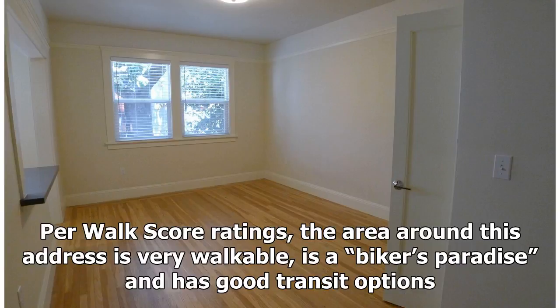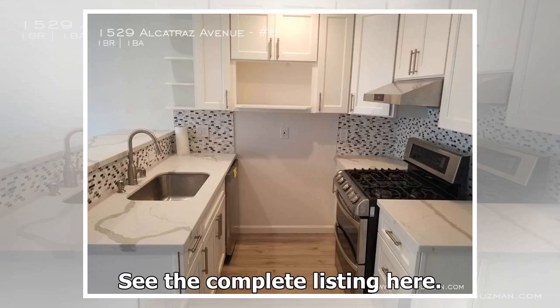Per Walk Score ratings, the area around this address is very walkable, is a biker's paradise, and has good transit options. See the complete listing here.